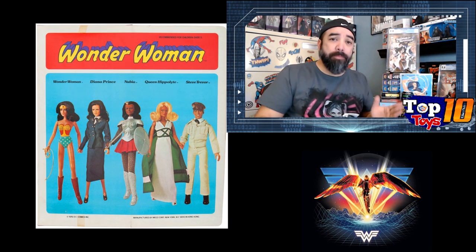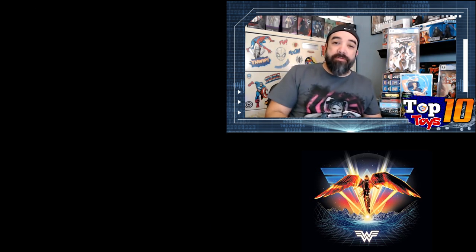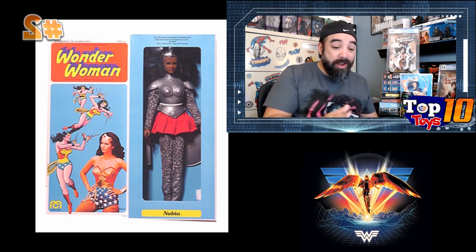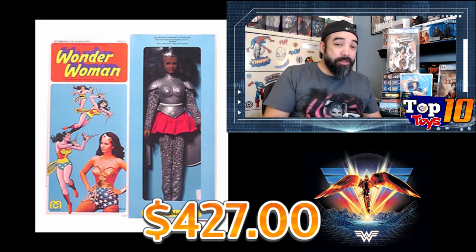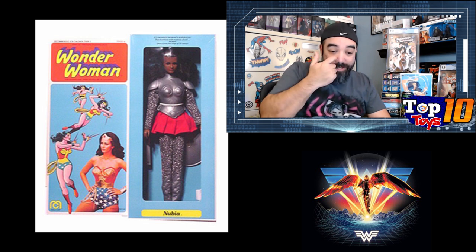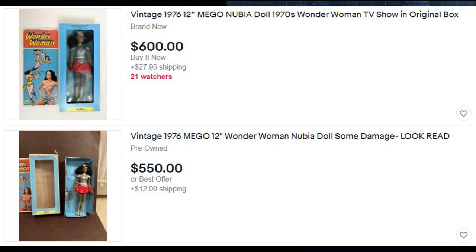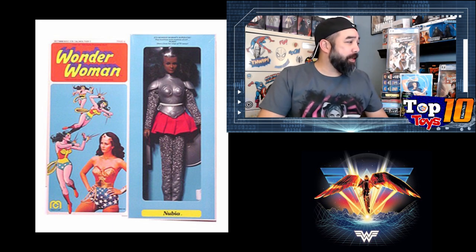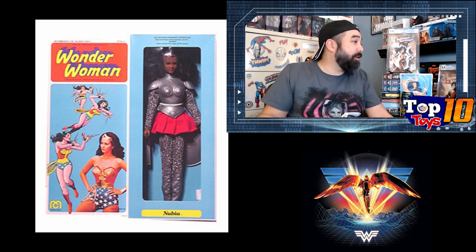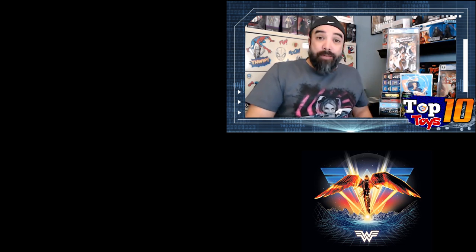At number 2, we have one more Mego — and I didn't even know this one actually existed. I didn't know they made a figure of Nubia back then, but they did. This Nubia figure is not easy to find. She hits the list averaging about $427 in the package, with a high of about $540 — pretty close to the Linda Carter one. There were five sales over the last three months. Right now if you're looking for one, they're listed at $550 to $600. It's a pretty cool figure — it's got armor, a sword, and a shield. I'd never seen one and I kind of want one, but I can't pay that price.